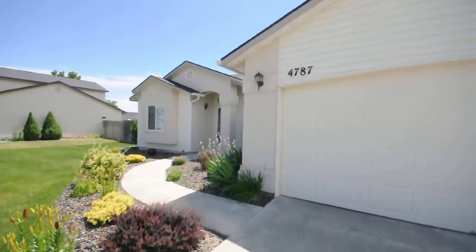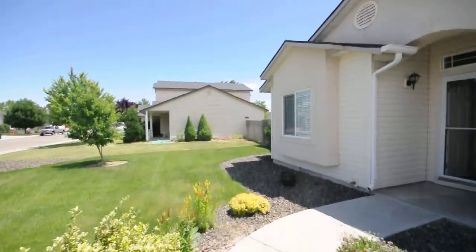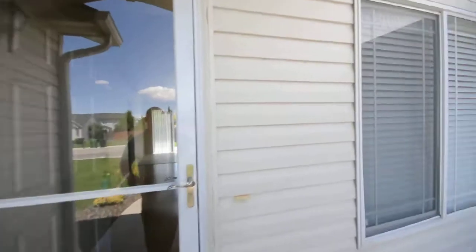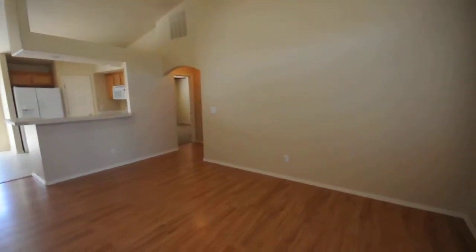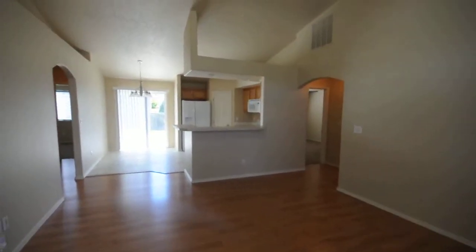We're here at 4787 Big Creek, Meridian, just off of Black Cat and Cherry Lane. This is a four bedroom, two bathroom house with a bonus room. Walking in here, there's a living area with nice pergo floors. The house has brand new paint and new carpet.